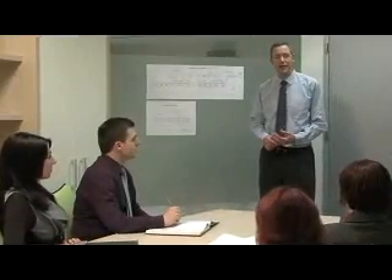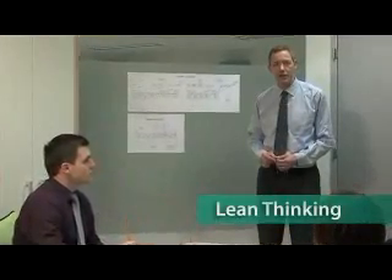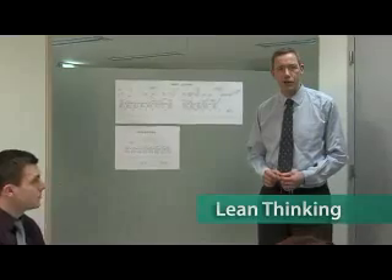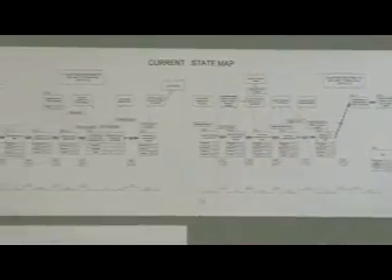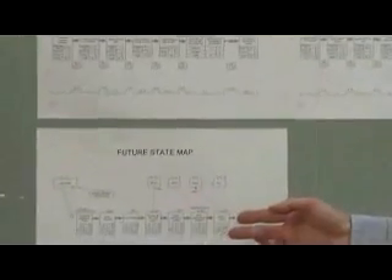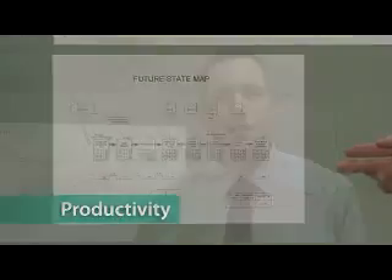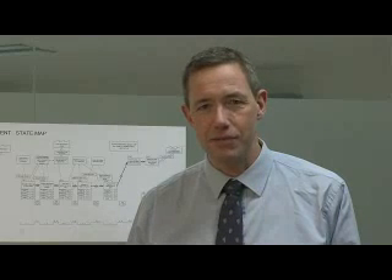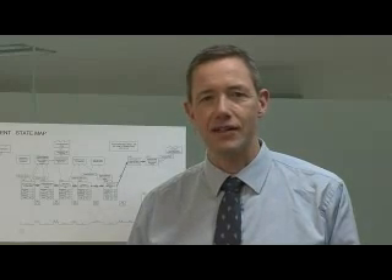The LeanTTT project has provided you with a means to start applying lean thinking within the Enterprise Europe Network. In the project, we studied and mapped the major technology transfer processes that go on in the network. This is what the current state value stream map looks like before improvement, and then we made a map of a future lean state, which shows significant improvements in speed, quality, and productivity. We have developed more than 20 actions and tools that you can use as part of your own lean program, all gathered in the LeanTTT learning package available for you today.